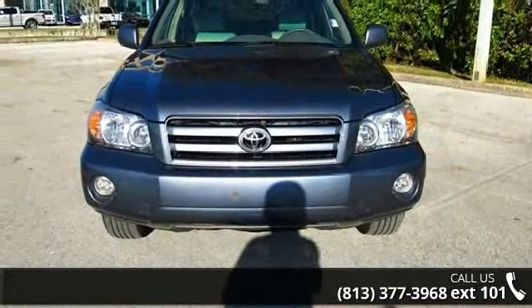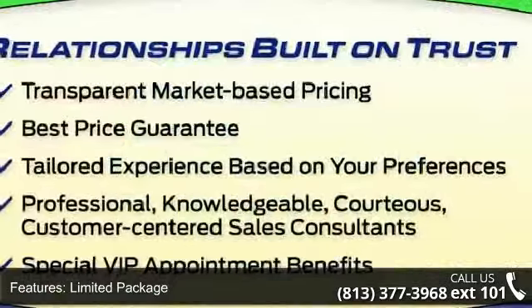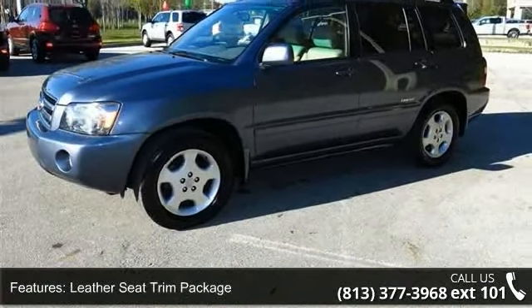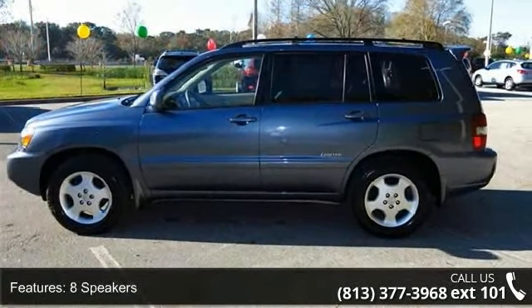This vehicle's top features include limited package, extra value package 7, leather seat trim package, 8 speakers, cassette, air conditioning, automatic air conditioning, automatic temperature control, rear window defroster, and HomeLink garage door opener.